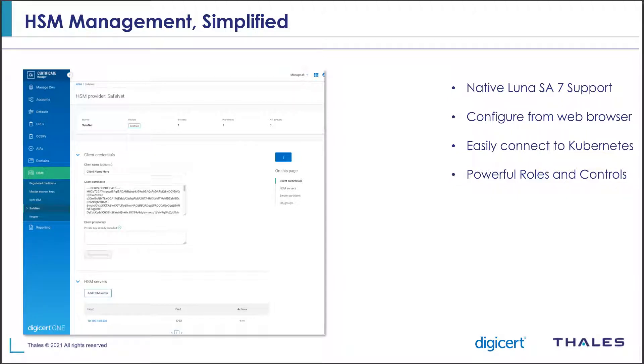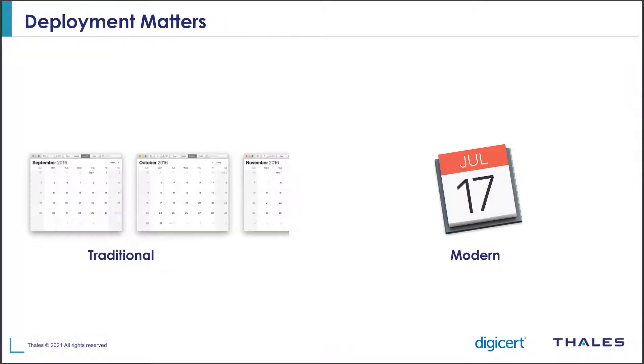In all of our use cases, that key protection is absolutely critical. We have many government-type use cases, large industry — there are different ways people are using this, and they want to ensure the integrity of trust for their systems. Making it easy also means making it quick to deploy.